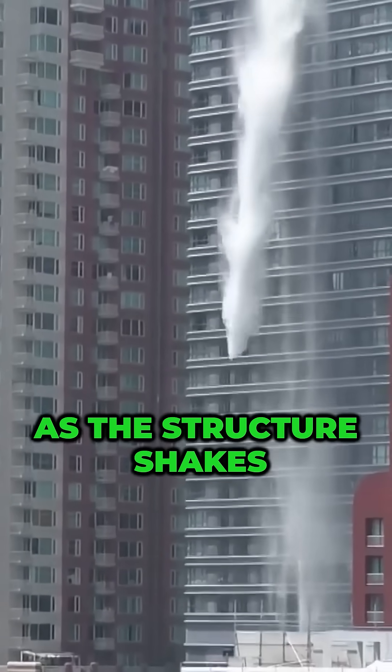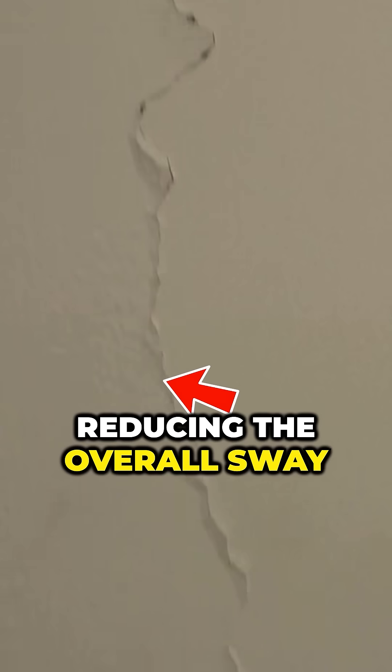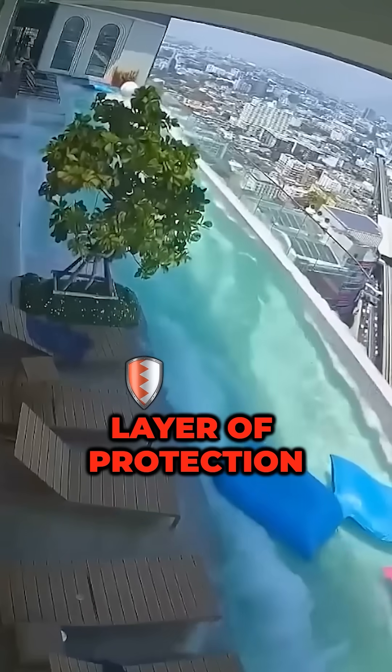As the structure shakes, the movement of the water helps balance the forces acting on the building, reducing the overall sway and adding an extra layer of protection.